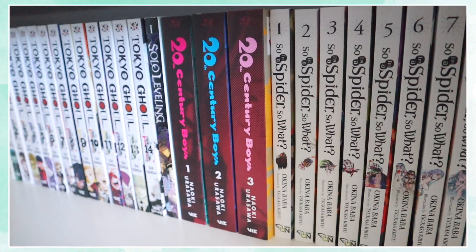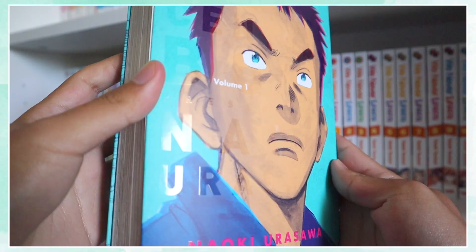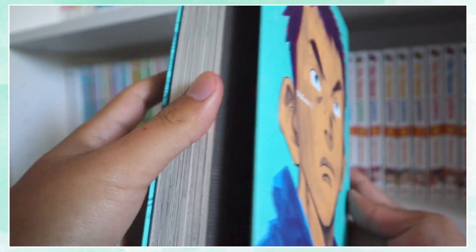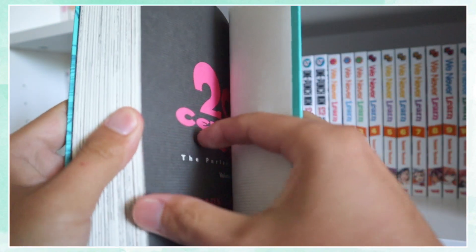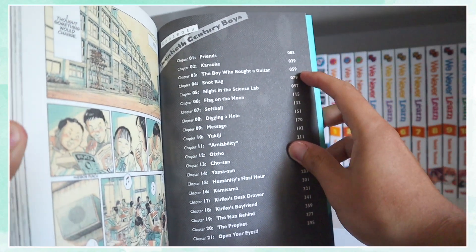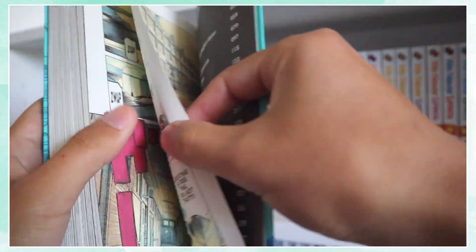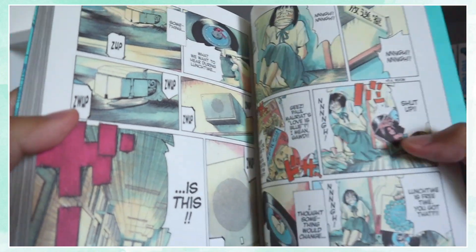Starting off with 20th Century Boys, from the author who also created popular works such as Pluto and Monster. 20th Century Boys is a story about an adult group of friends who discover that their old childhood plans to destroy the world are being recreated by a mysterious person from their past, simply called 'a friend.' They must work together in order to save the world from Friend and his huge cult following that he has created over the past years.